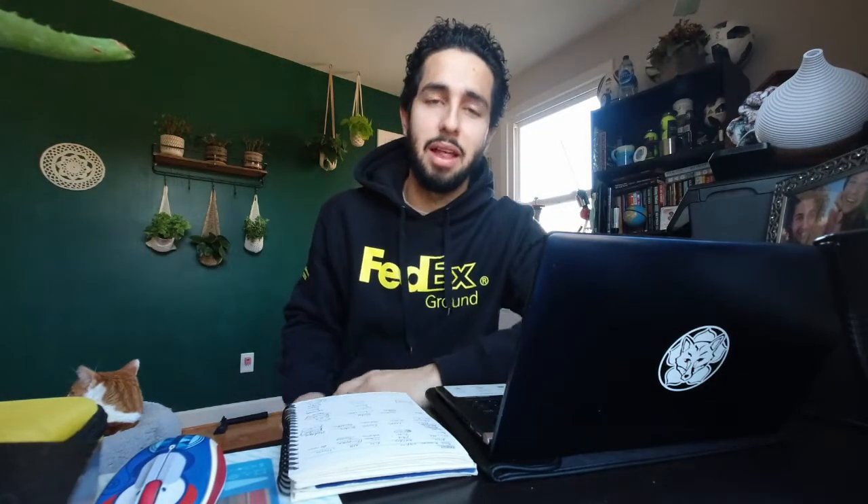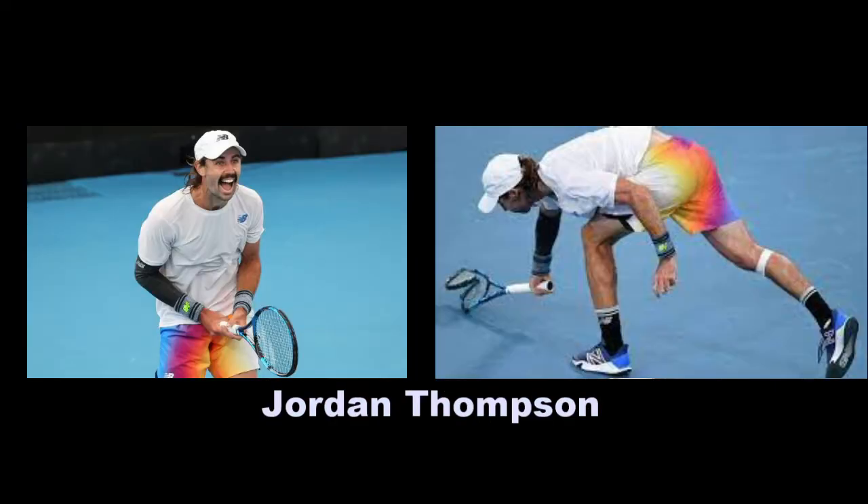New Balance with Tommy Paul — looked like he spilled his Capri Sun all over him, like he drank a margarita and it just fell on him. Not going to do it for me. The orange and the pink is tough to look at for sure. And then Jordan Thompson with the tie-dye shorts — it's hit or miss, and in this case I'm going to have to go hit. I like them, believe it or not. So Tommy Paul, no. Jordan Thompson, yes, for New Balance.